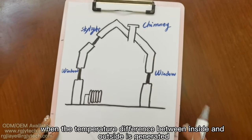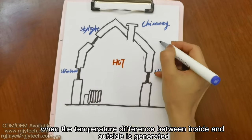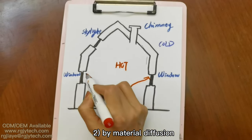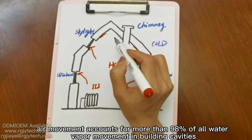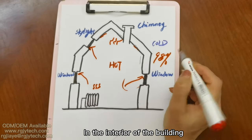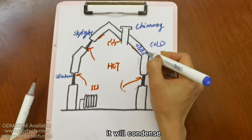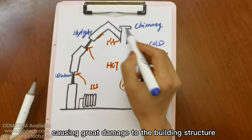As we all know, when a temperature difference between inside and outside is generated, water vapor also enters the building cavity in three ways: the first by airflow, the second by material diffusion, and the third by heat conduction. Of these three, air movement accounts for more than 98% of all water vapor movement in the building cavity. In the interior of the building, once water vapor touches the surface below the dew point temperature, it will condense and then accumulate and cause dripping, causing great damage to the building structure.